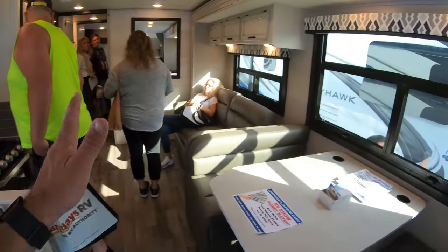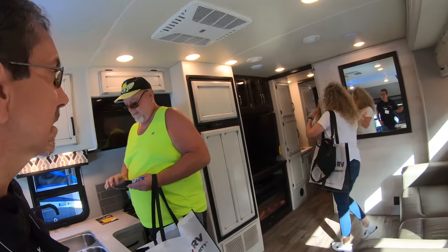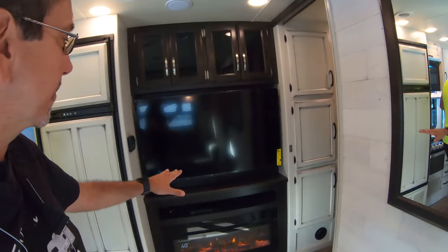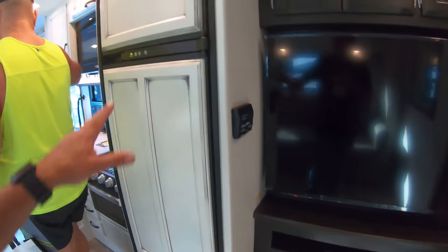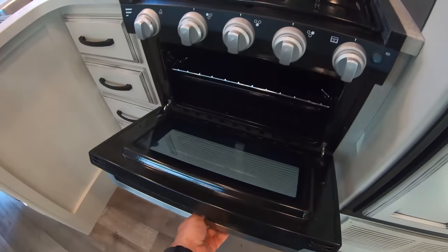Here we have an almost full-size slide-out. We have a sofa, and it's very well laid out because the TV is in front of the sofa — that's one of the things I always look for in a rig. And we have a fireplace down there. Norco two-way refrigerator, standard stuff.